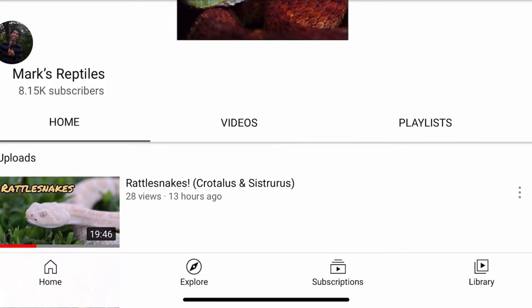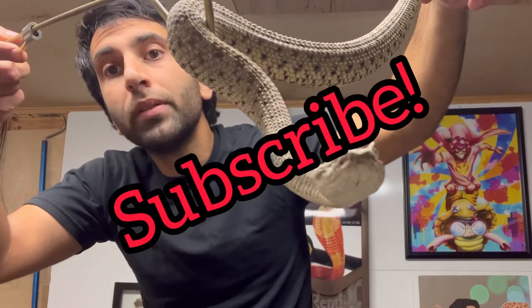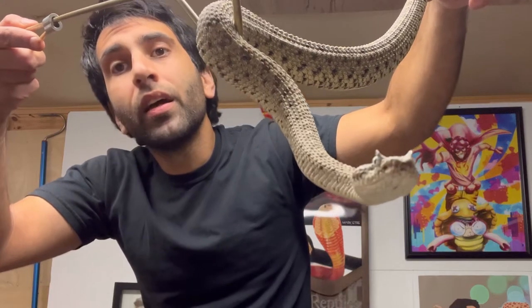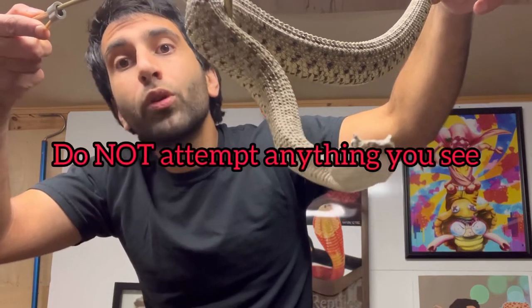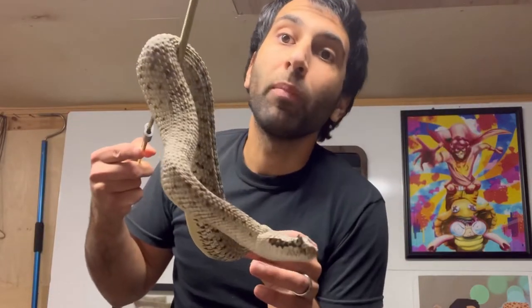Anyway, if you're new here, I post videos on venomous snakes. If that's something you enjoy, please subscribe. Also, before we get started, I'm a trained professional — don't do anything you see here on my channel.